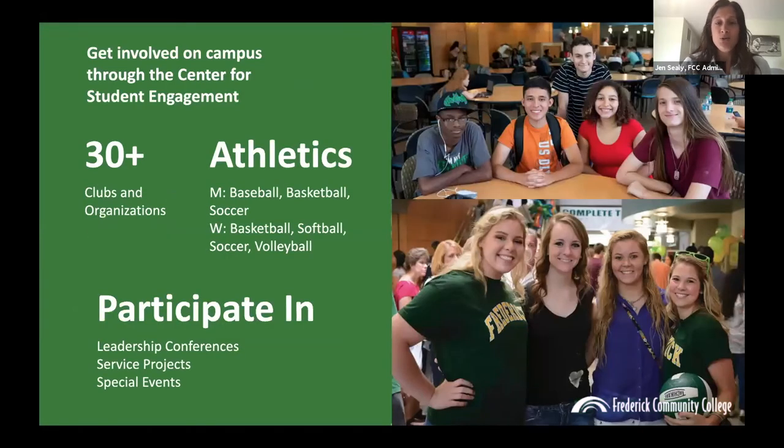I also encourage students to get involved — it's very easy to do at FCC. You can join one of our 30-plus clubs and organizations, like the gaming club, ceramics club, or more academic-based clubs like biology club or nursing club. You can become a member of the Student Government Association and help plan and program events for other students. We also offer athletics through the National Junior College Athletic Association, with men's and women's sports teams. There are also opportunities to participate in leadership conferences, service projects, and special events on campus.